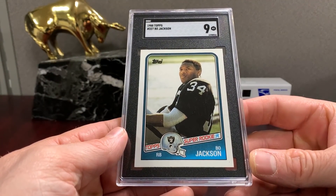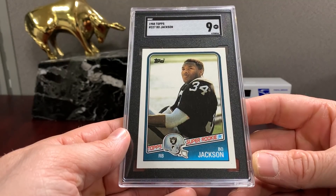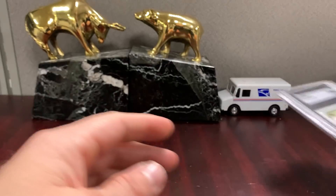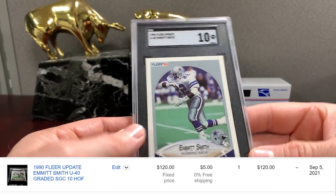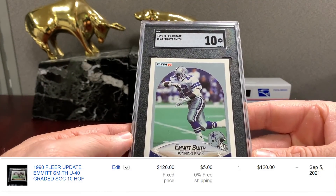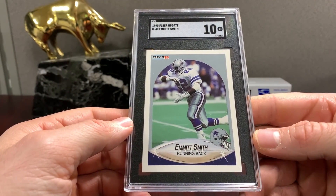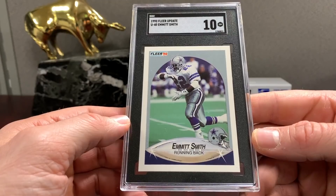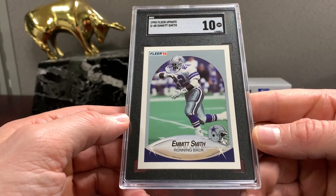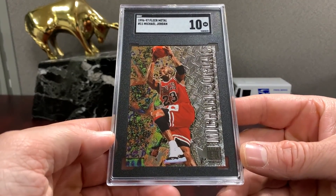Here's a Bo Jackson Super Rookie '88 Topps in a nine. This was actually pulled from a factory set — I broke about ten of them. I think I've gotten a few of these Emmitts back in a ten. It's just tough card stock, so if the card comes out centered and you don't have a weird surface issue, you're probably gonna have a great chance at a ten. I don't think that card is worth a ton, but it is fun breaking this stuff open.